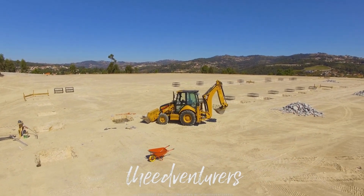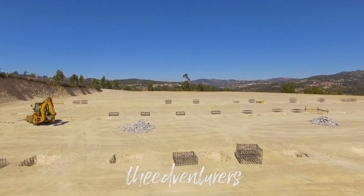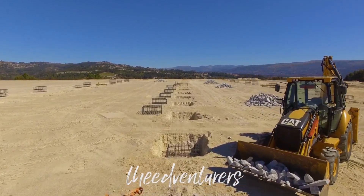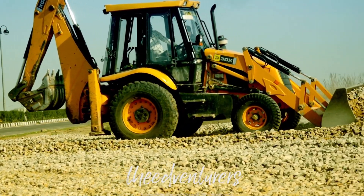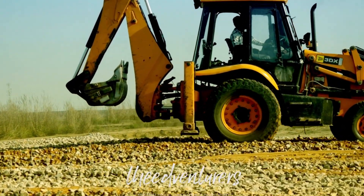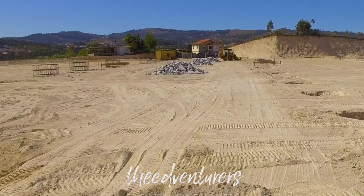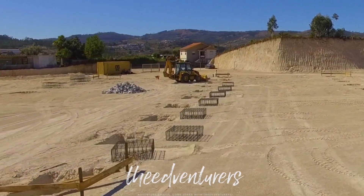Another important machine used in construction is the backhoe. This versatile machine can be used for digging, leveling, and even demolition. It's commonly used in construction sites, landscaping projects, and road maintenance. The backhoe has a bucket on the front for digging and a smaller bucket on the back for scooping. It also has a long arm that can be extended and retracted to reach deeper or further away spots. Backhoes are great for digging trenches for utilities, such as water and gas lines, or for creating ditches for drainage. They're also useful for breaking up concrete or asphalt surfaces when they need to be removed.